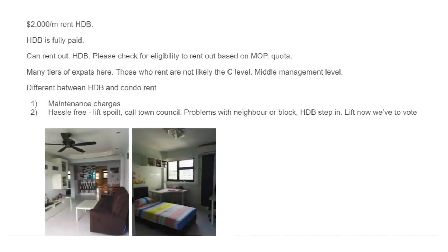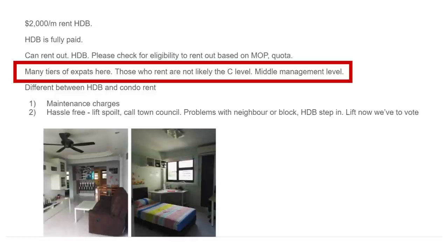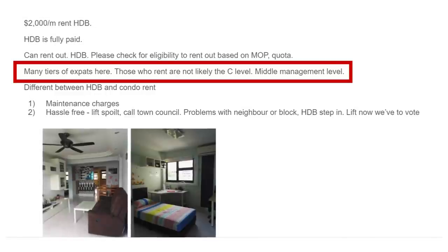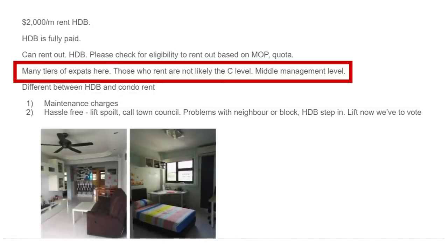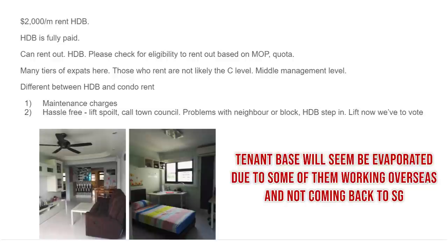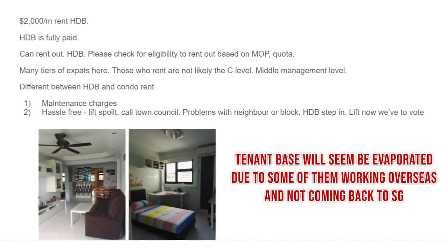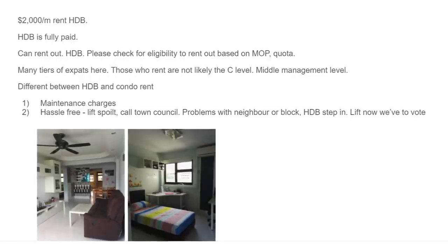The good part about renting an HDB — which I think is understated — is that there are many tiers of expats. What we see now is middle-management expats who aren't at C-suite level actually staying in HDBs, and that segment has been very stable. If you're renting out a high-end condo at $5,000–$10,000 per month, that tenant base seems to have evaporated a bit because some of them are working overseas and not coming to Singapore anymore. We've seen a lot of outflows from the higher level of expats.